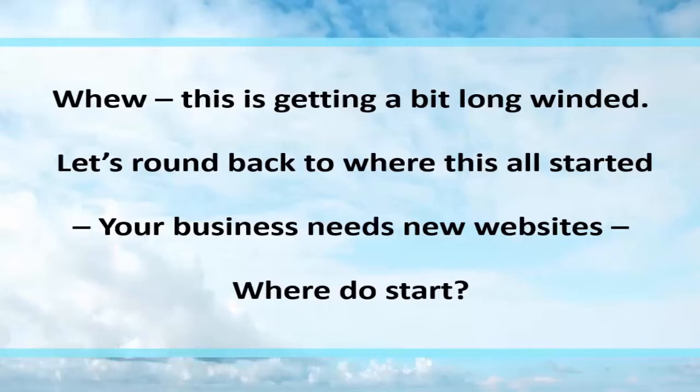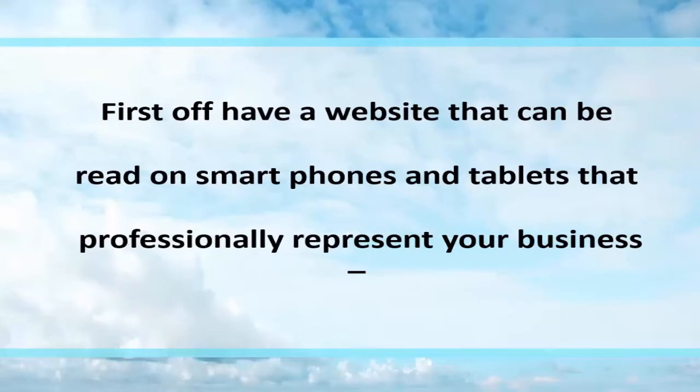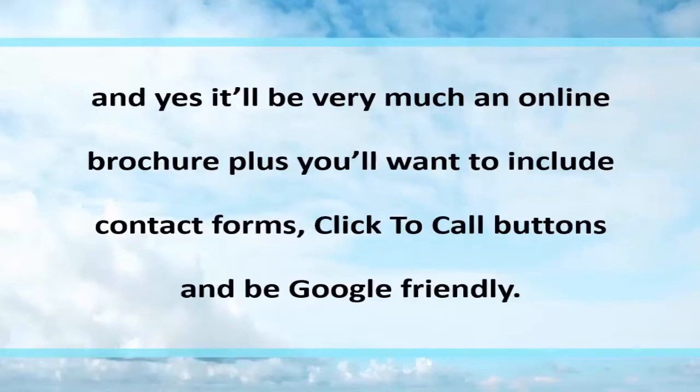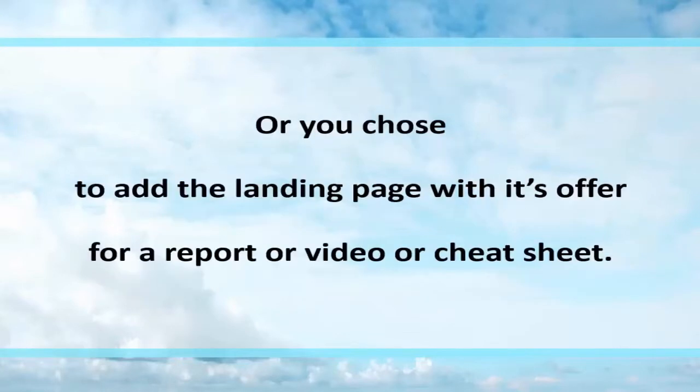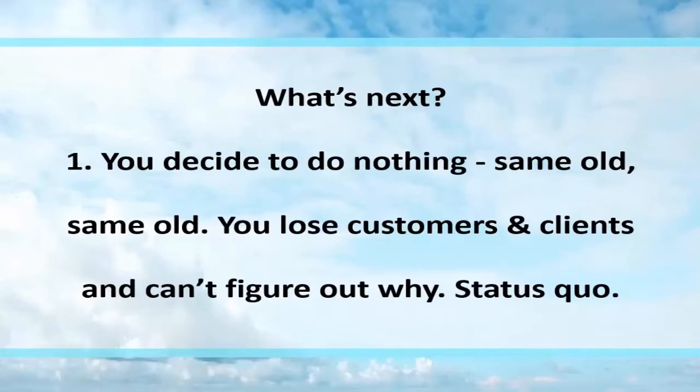Now let's get back to where we started. Your business needs new websites — where do you start? First, a website that can be read on a smartphone and tablet, that professionally represents your business, is a great place to start. It can be an online brochure, but you'll want to include contact forms, click-to-call buttons, and be Google friendly. Once that's done, you choose whether to go for a content marketing website with a blog and subscription options to capture email addresses, or you add a landing page so you can offer a report, a video, or a cheat sheet.